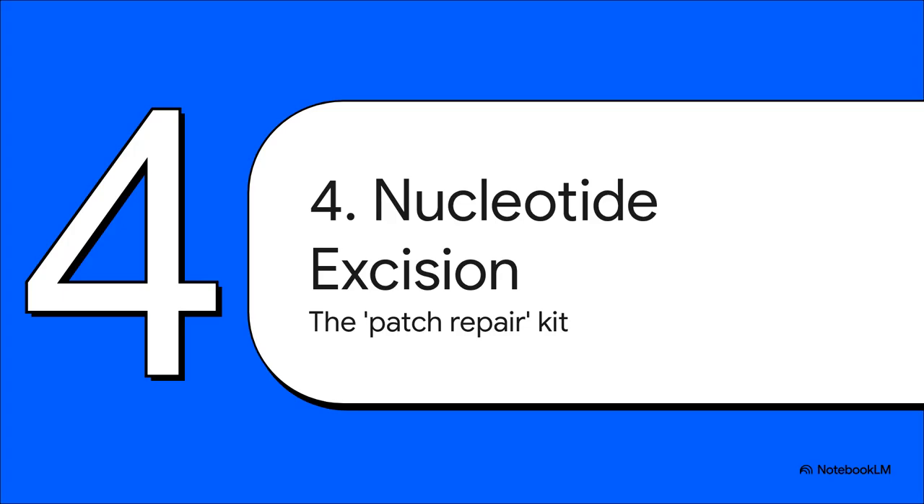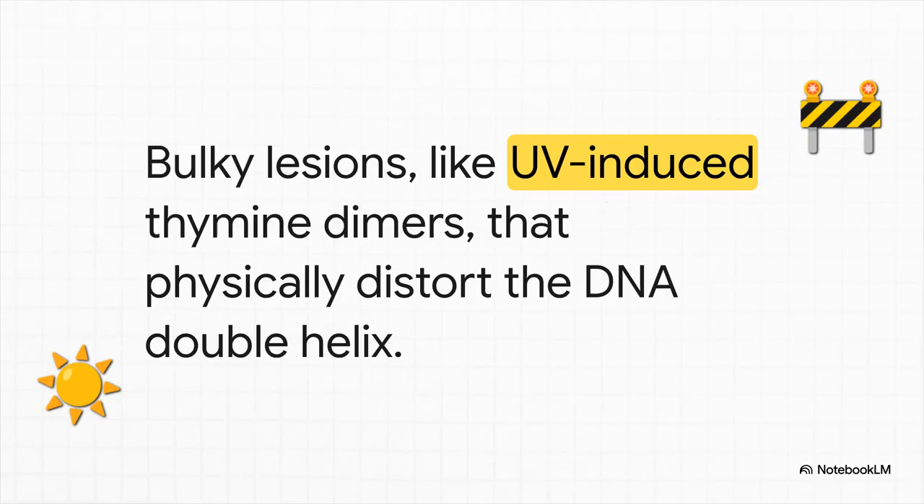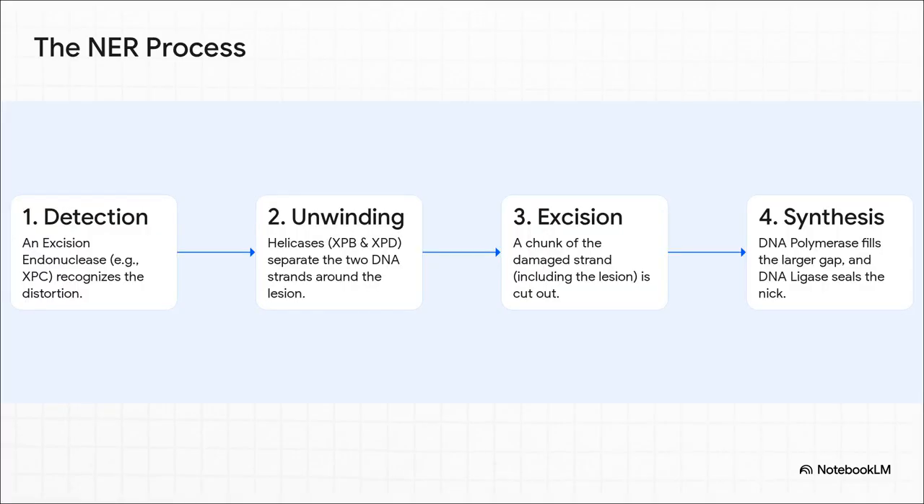If BER was a scalpel, think of NER as more of a patch repair kit — it's designed to cut out and replace an entire chunk of damaged DNA. What triggers NER? It's usually some kind of bulky damage that physically distorts the DNA double helix. The classic example is a thymine dimer. This is what happens when you get too much sun — UV radiation causes two thymine bases next to each other to get stuck together, creating a big clunky kink in the DNA that literally stops the cell's machinery in its tracks.